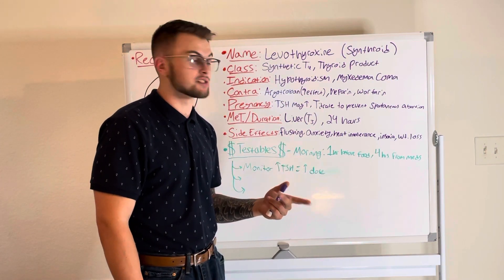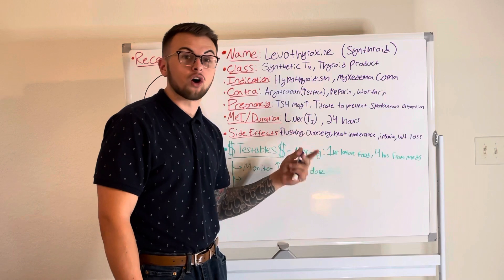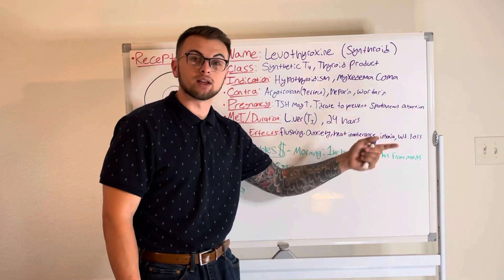heat intolerance, anxiety, heart palpitations, insomnia, and weight loss.